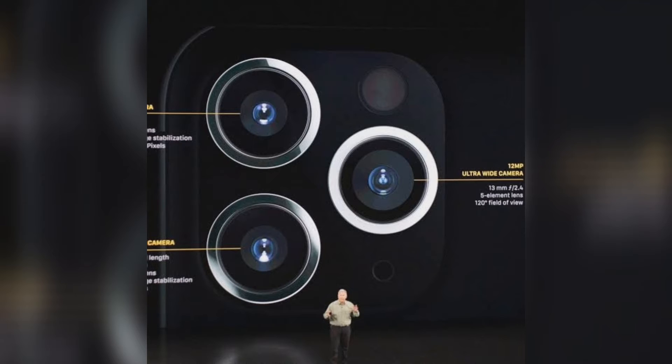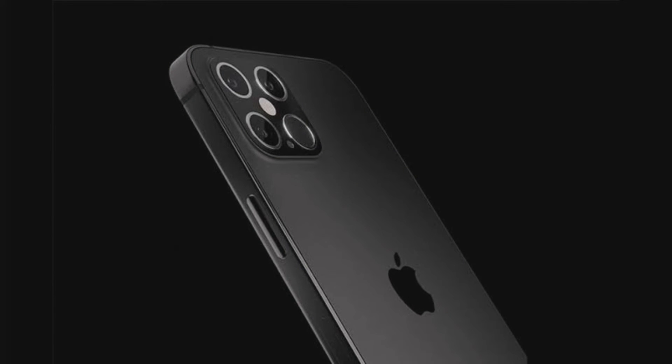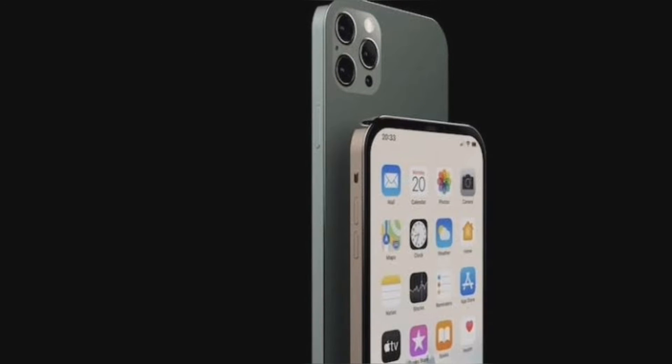Upgrade in ultra-wide: the interesting part is the camera details. He says that the Pro variants of the next iPhone 13 series will likely get an ultra-wide lens with f/1.8 aperture, 6P lens, and an auto-focus feature. Currently, the iPhone 12 Pro and 12 Pro Max has a 12MP ultra-wide with f/2.4 aperture, but only has fixed focus and a 5P lens.